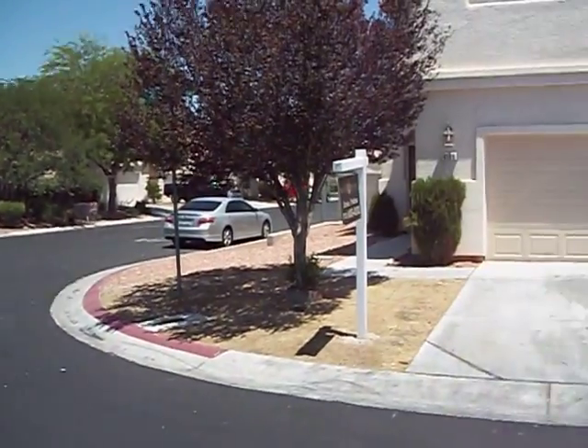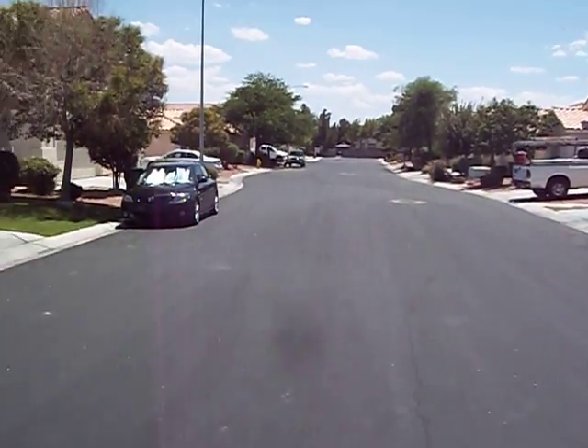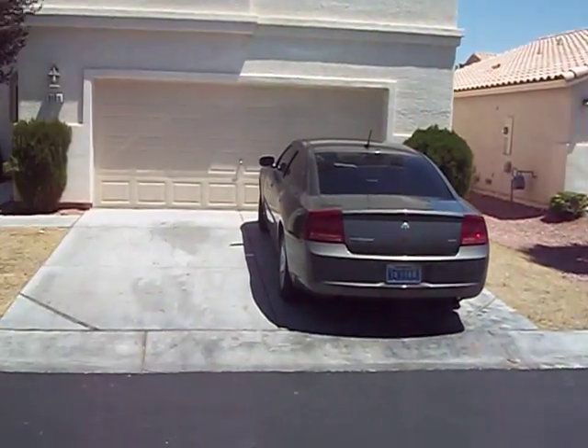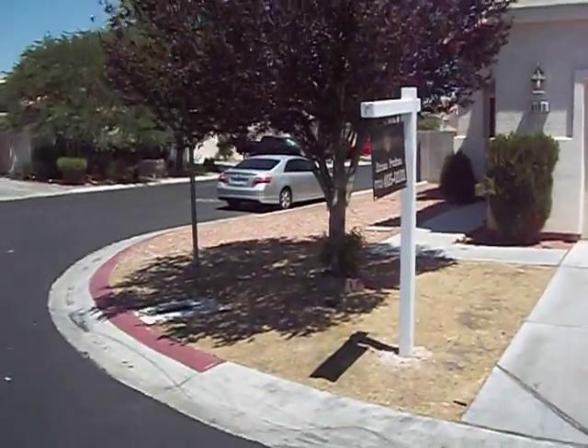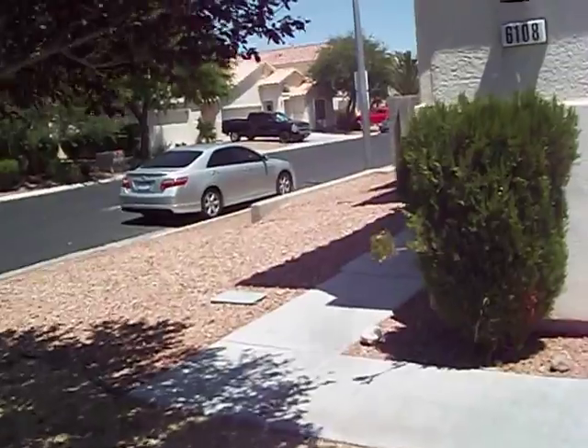We're at 6108 Soft Springs. This is about a B neighborhood. It's a two-story home, three bedrooms, three baths, as you can see, a two-car garage.